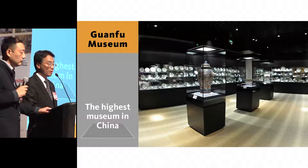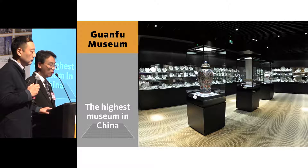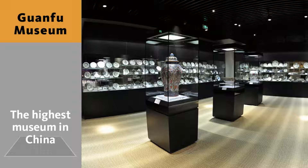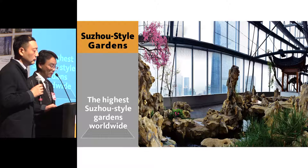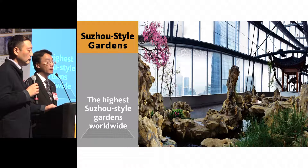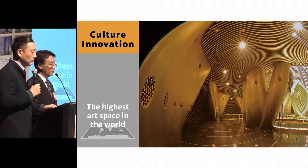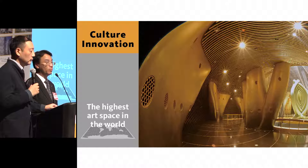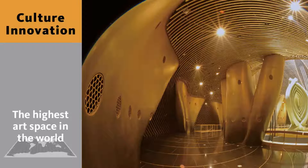The Guanfu Museum is one of the most important Chinese ancient art collection museums in China, now placed on the 37th floor of Shanghai Tower — the highest museum by elevation in China. One of the Suzhou Gardens, among the most ancient Chinese gardens, has been installed in one of the sky gardens of Shanghai Tower. There is also an art space designed by artists in conjunction with the damper technology, making it the highest art space in the world.